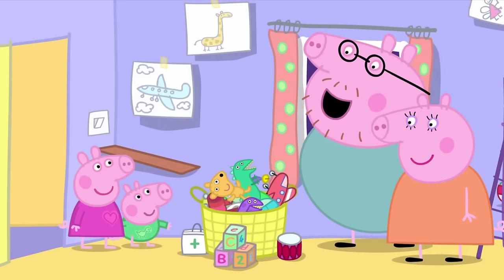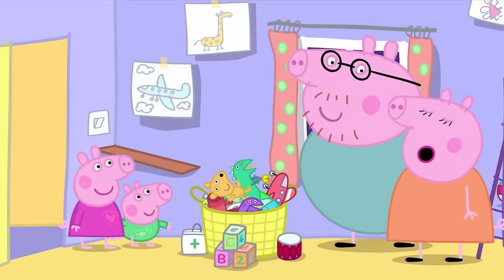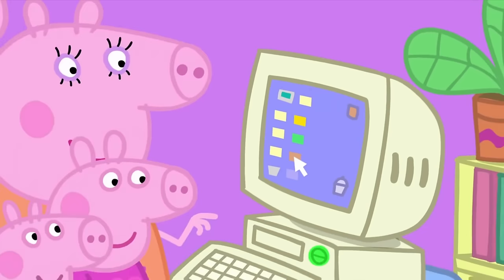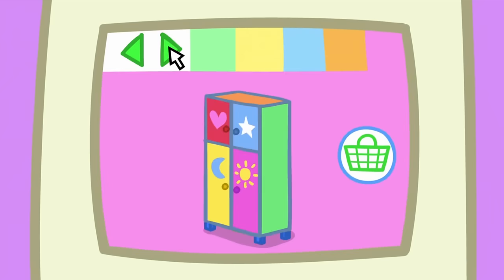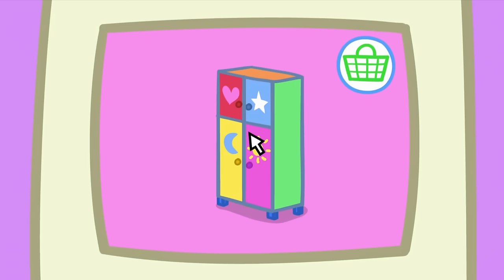All right, let's buy a new toy cupboard. We can buy one now on the computer. Hooray! Mummy Pig is using the computer to buy a toy cupboard. Now, which one shall we get? Can we have this one, please? That looks perfect. Mummy Pig is buying the toy cupboard.